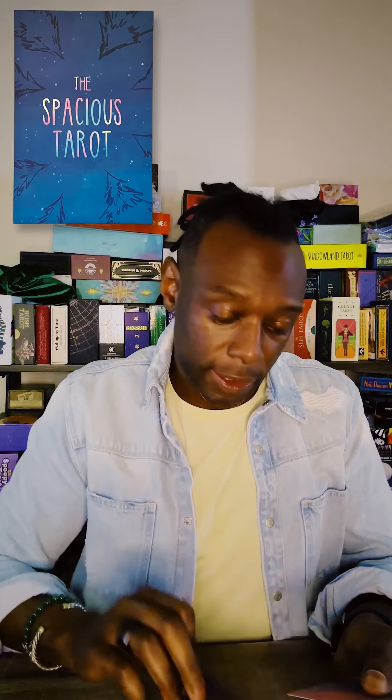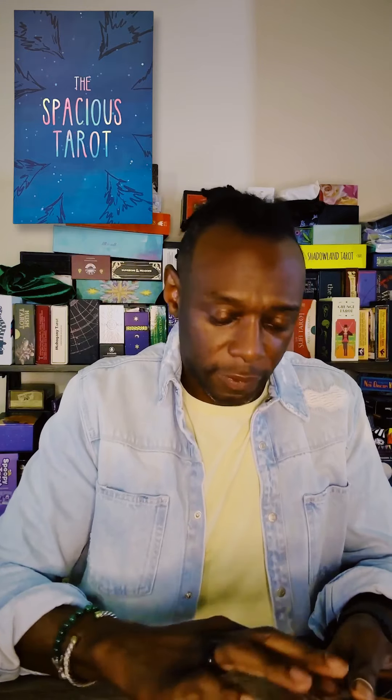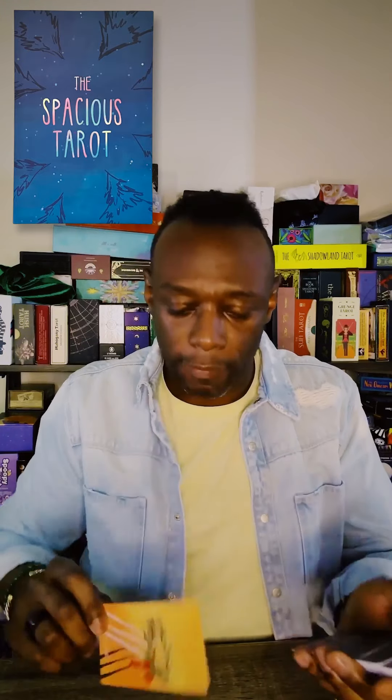Excuse me, something went down the wrong way. These are nice — look at that, that's the Ace of Wands. Beautiful deck. I'm liking the colors, I'm liking the flat appeal of them, I'm liking the card finish, and I'm liking the card stock. There are some things I really, really like.